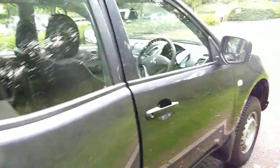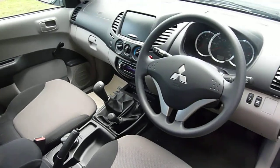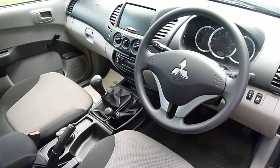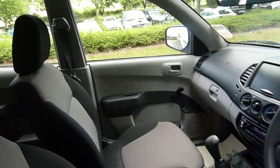Coming into the front, as you can see it's a very nicely laid out cab space. Another good thing about the L200 is it's quite a bright interior — very nice indeed.